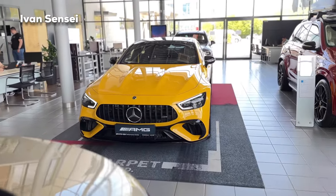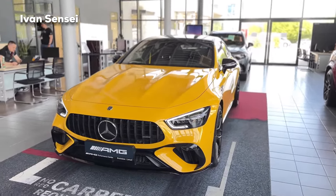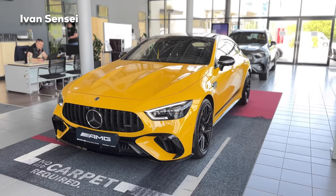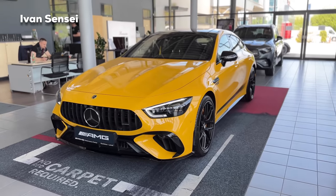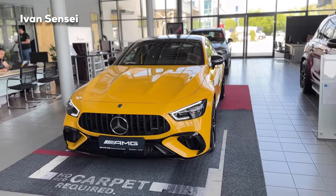Alright guys, so that's it for this video. Let me know how you like the new AMG GT 63 SE Performance in the comment section down below. Don't forget to subscribe and turn on the bell so you're notified for all new videos. I will see you soon in the next video — have a wonderful day.